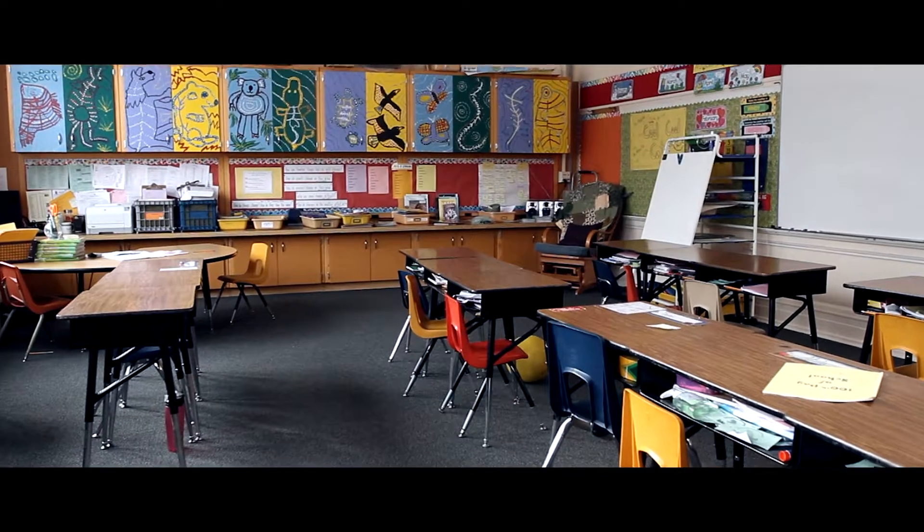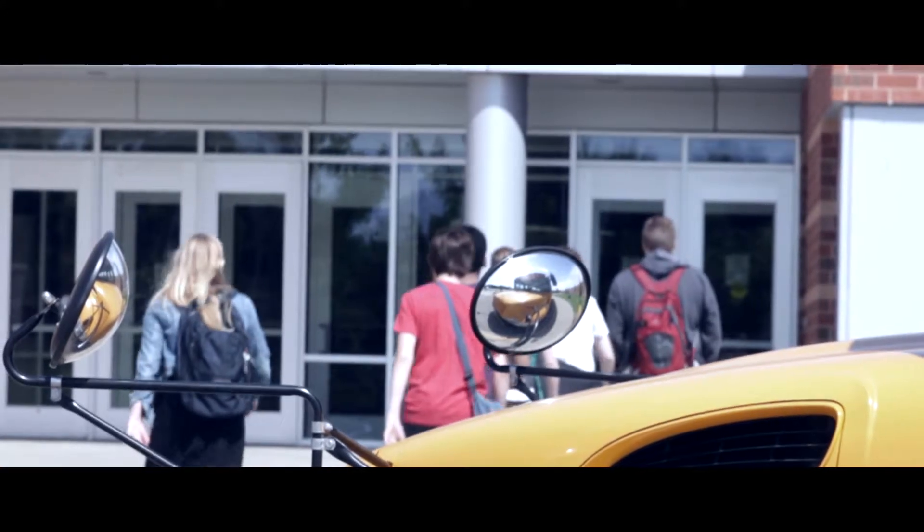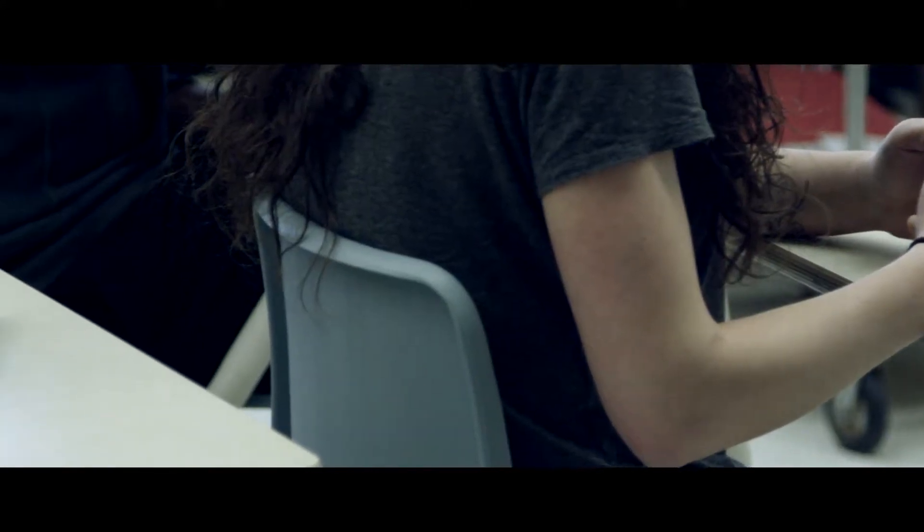We have a really exciting announcement for you. It's back-to-school time for most parents, and as some of you may know, Bark can help your school monitor activity on laptops, Chromebooks, iPads, or any device they distribute to their students.